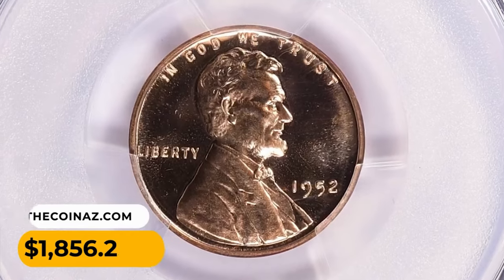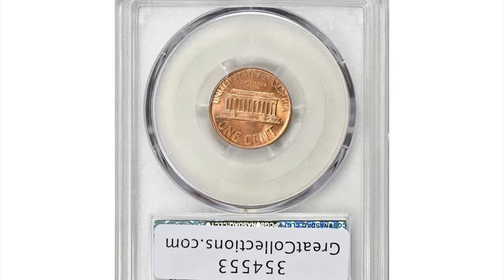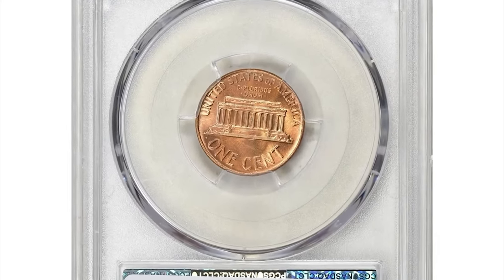A coin with the cameo designation has deep reflective fields and frosted raised design elements. This collectible gem ended up selling for $1,856.25 with buyer's fee.